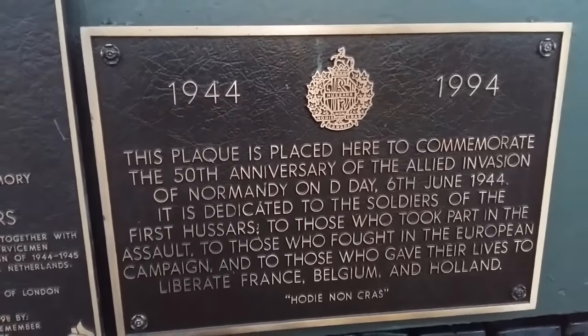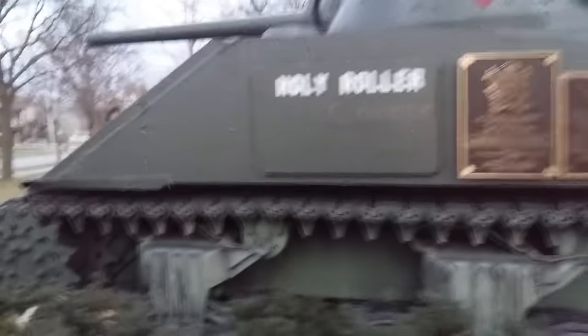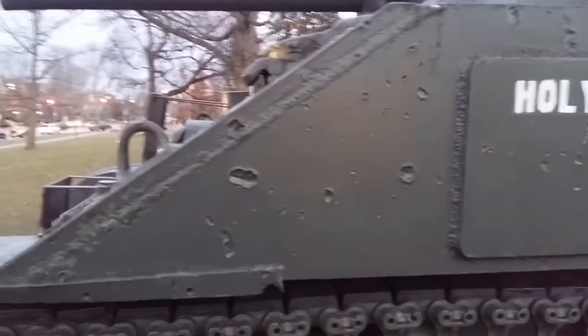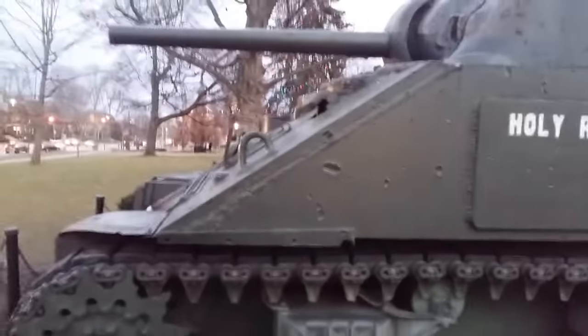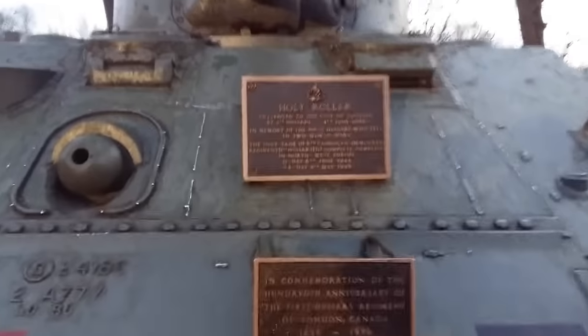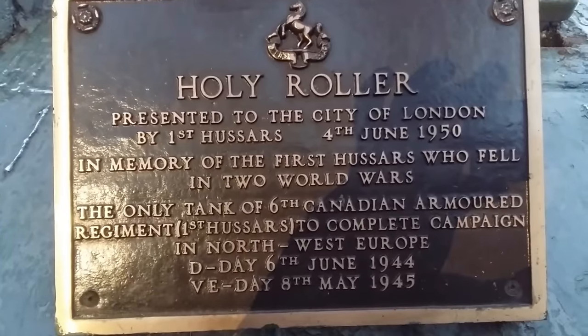In 2021, the Holy Roller will be removed from its pad in Victoria Park, where it has rested since 1956, and taken to a workshop where it will be disassembled and the parts repaired as required. When the vehicle was removed for inspection in 2017, it was found to be extremely rusted and in a very difficult condition — which is why funding this project is really important right now.